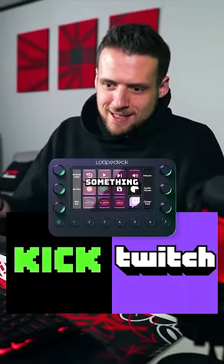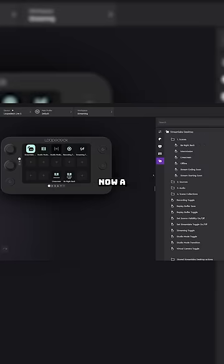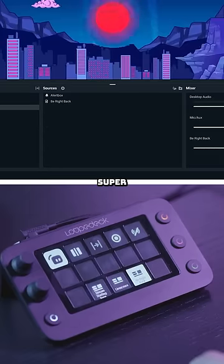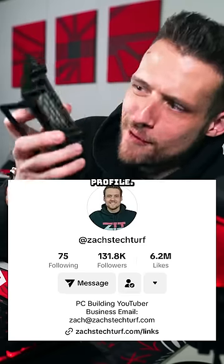And for streamers, something like this is obviously mandatory. There's now a Streamlabs plugin so you have complete control of your stream and it's super seamless. I'll have a link down in my profile — you should buy one.